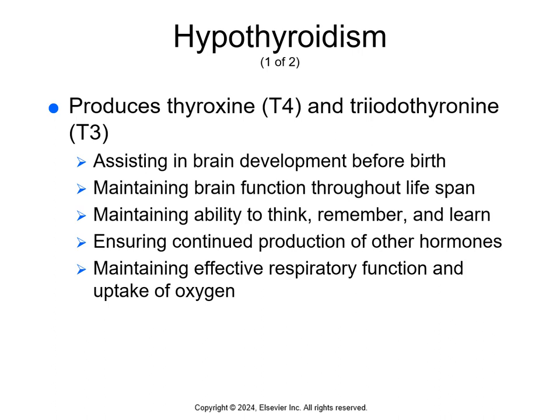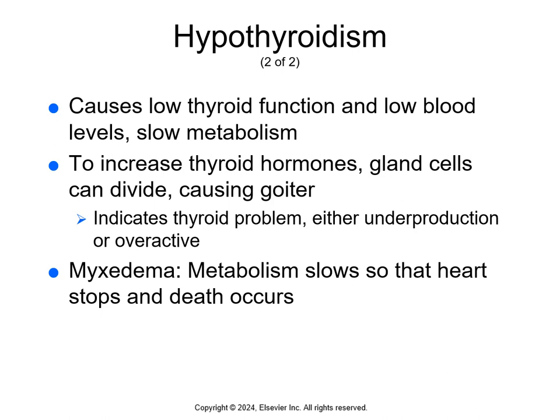Important functions these hormones control include assisting in brain development before birth and during early childhood, maintaining brain function throughout the lifespan, helping maintain the ability to think, remember, and learn, maintaining heart and skeletal muscle function, ensuring continued production of other hormones, and maintaining effective respiratory function and cell uptake of oxygen.